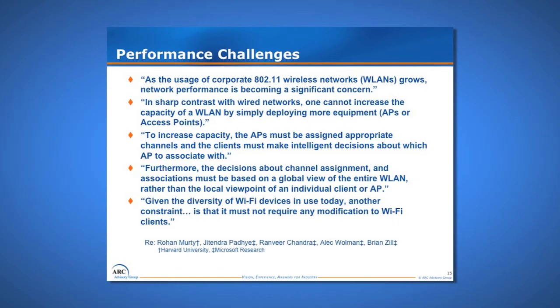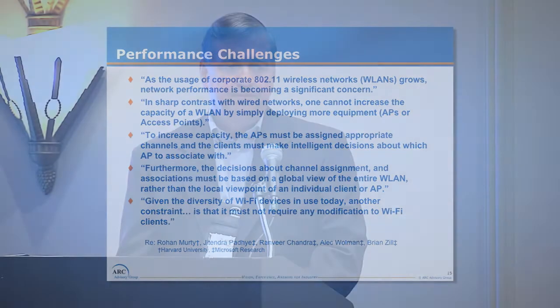The performance challenge is that as usage of 802.11 wireless local area networks grows, network performance is becoming a significant concern — we witnessed that at one of our mills where we had conflicts, and it was like chasing a ghost to figure out the problem. In sharp contrast to wired networks, where you need more performance and just add more wires, in wireless networks you can't achieve performance increases simply by adding more access points. To increase AP capacity, they must be assigned appropriate channels and clients must make intelligent decisions about which APs to associate with.